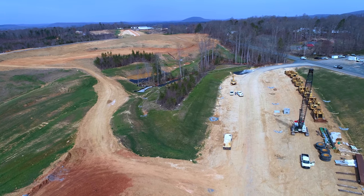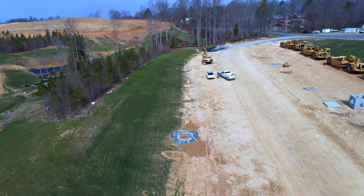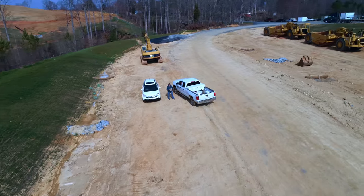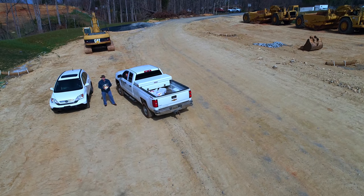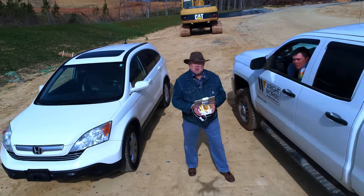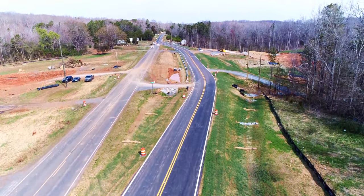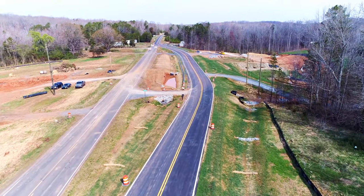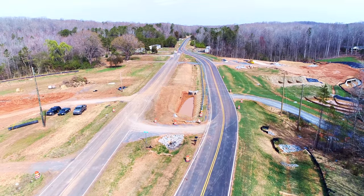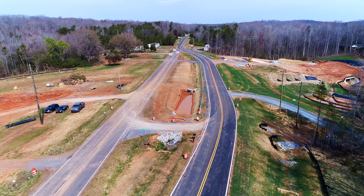I rode down by Highway 42 to check on progress there and the bridge work is continuing but it's moving pretty slow, so I decided not to fly there today. Instead I went on over to Pine Hill Road. This fellow here in that pickup truck is in charge of a lot of the bridge work, and he told me about the progress going on over Pine Hill — so that's where this is.